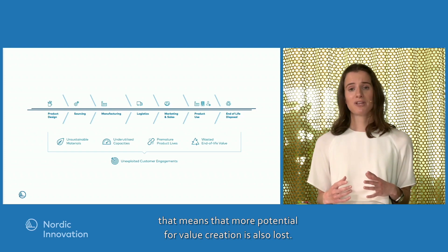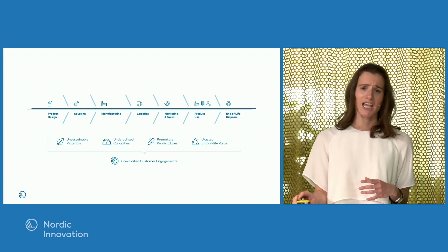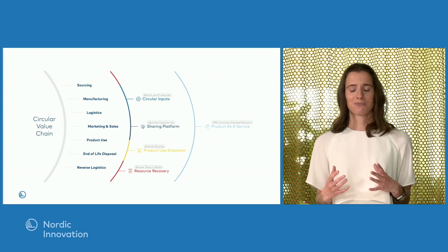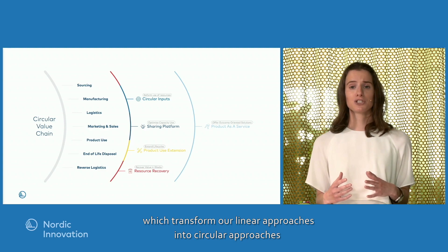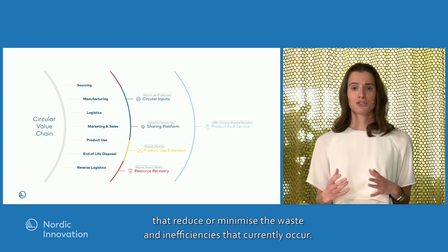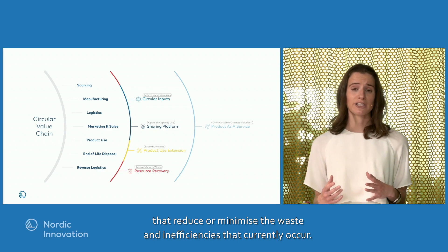That means that more potential for value creation is also lost. We seize this value by employing five different circular business models that transform our linear approaches into circular approaches, which reduce or even minimize the waste and inefficiencies that currently occur.